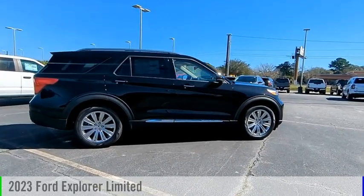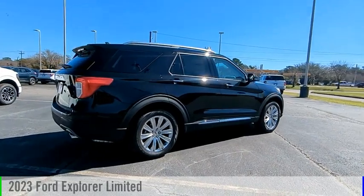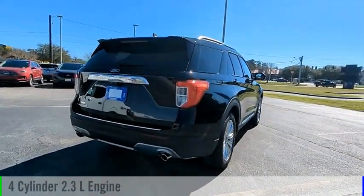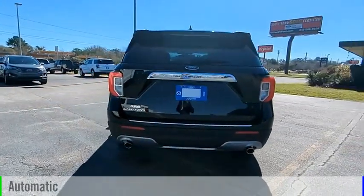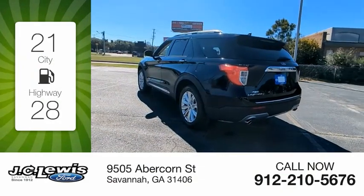Looking for the right vehicle? Check out the 2023 Explorer. This vehicle is powered by a rear-wheel drive four-cylinder 2.3-liter engine and comes with an automatic transmission. Great fuel efficiency saves you money by requiring fewer trips to the gas station.